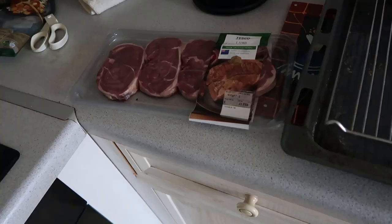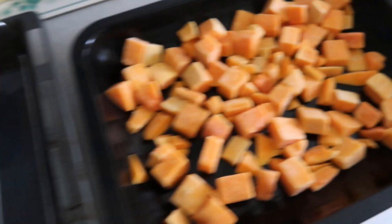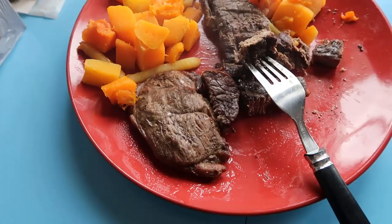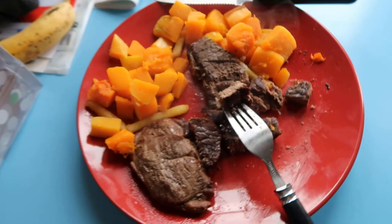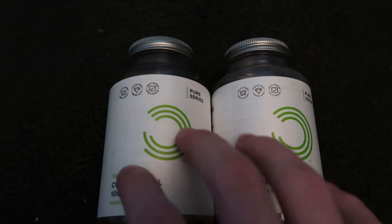For dinner I'm cooking lamb steaks, beef rump steaks, and butternut squash. Here it is served on the plate. I'll take one of these fat-soluble vitamin supplements after my dinner, as that was a higher fat meal because of the meats.